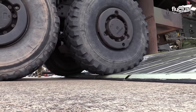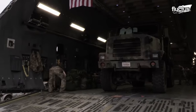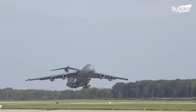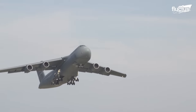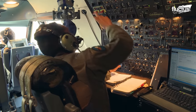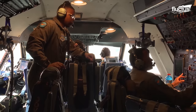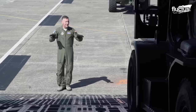With a maximum takeoff weight of 840,000 pounds, a top speed of 518 miles per hour, and an unrefueled range of approximately 5,524 statute miles, the C-5 Galaxy relies on a crew comprising a pilot, co-pilot, two flight engineers, and three loadmasters to operate this marvel of air transport.